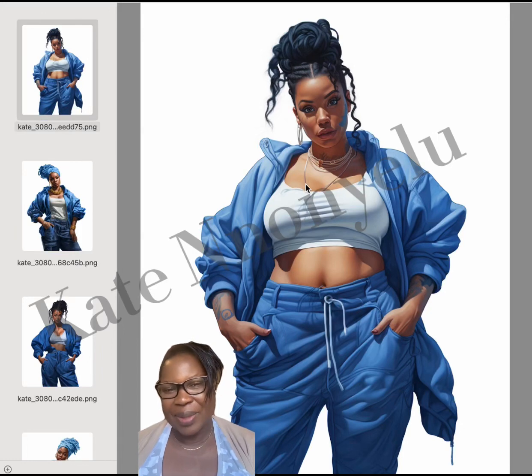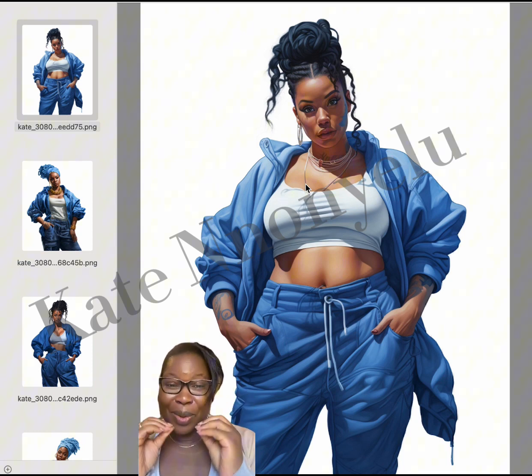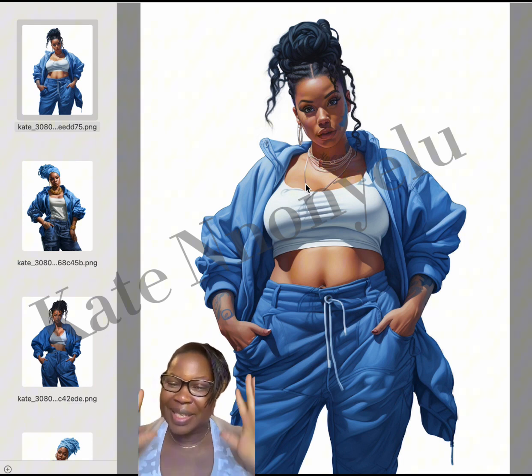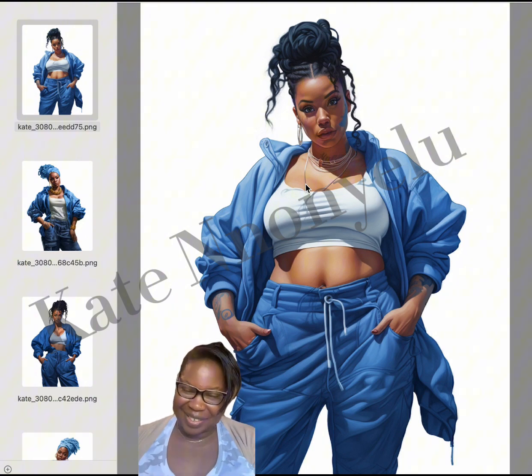Check out the designs that I have from messing around on Midjourney — this is gonna blow your mind. Today I'm gonna show you the ladies in blue, like the hair is blue. It's just a team, like blue team. Check this out for yourself and see what AI can do.